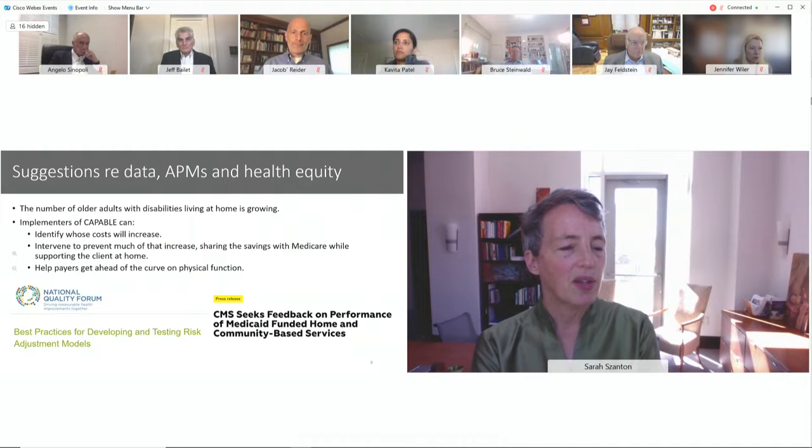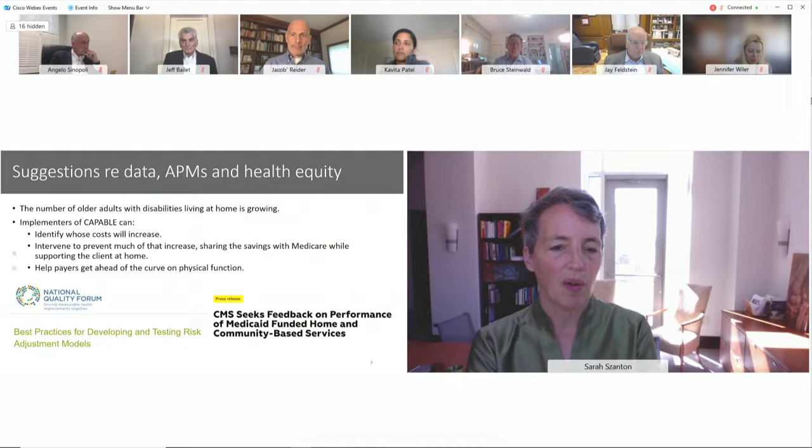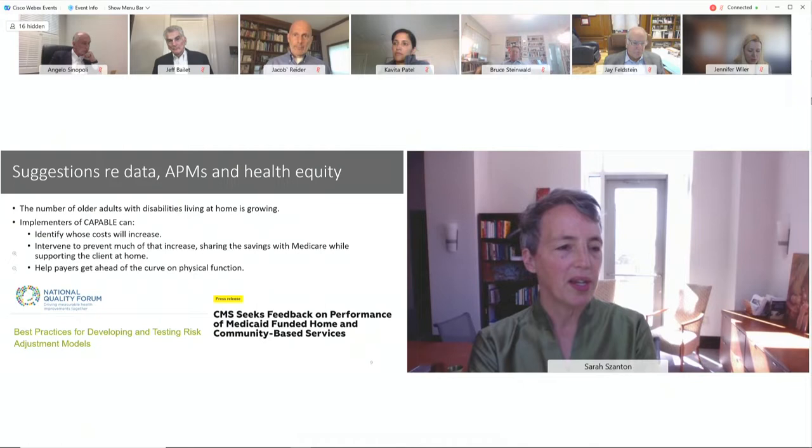You asked for suggestions about data, APMs, and health equity. The number of older adults with disabilities living at home is growing. We've seen through COVID how important it is for older adults and their families to stay out of institutions. We know how to identify people, when to intervene, and help payers get ahead of the curve on physical function.